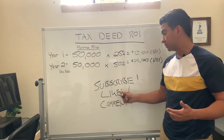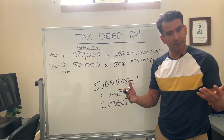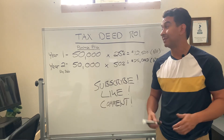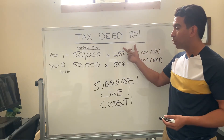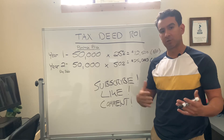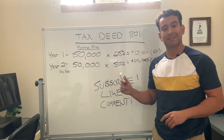Subscribe, like, comment — I'll have more videos coming soon. I hope you choose to buy the course and start investing in tax deed auctions because they have a great ROI. More importantly, they can really build net worth quickly, and there are some other strategies you can use to make money fast with tax deed auctions.